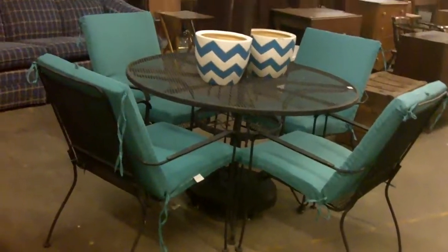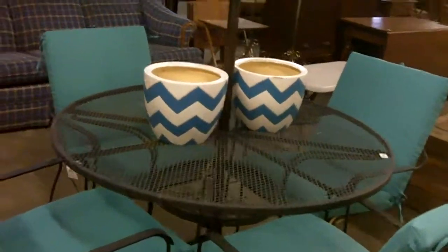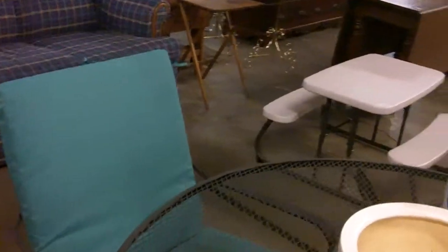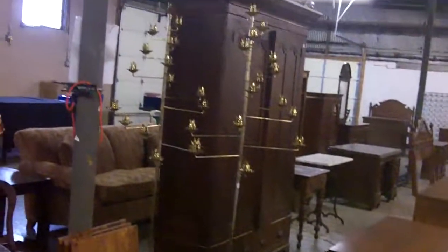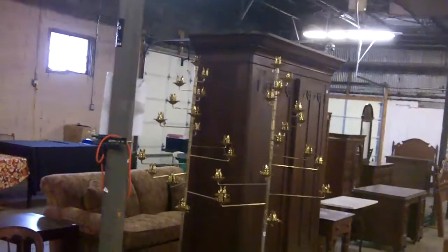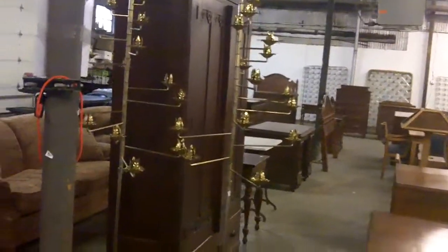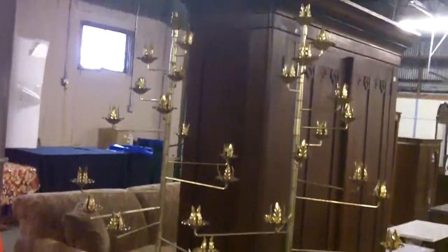We may just sell the patio set as an entire set — not sure yet, but the planters would probably be separate. We'll probably sell them both though. Nice little kitschy picnic table. Really cool — you fill all those with actual candles and you've got yourself something crazy.